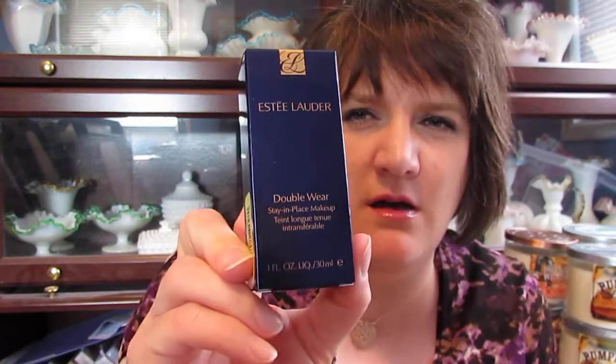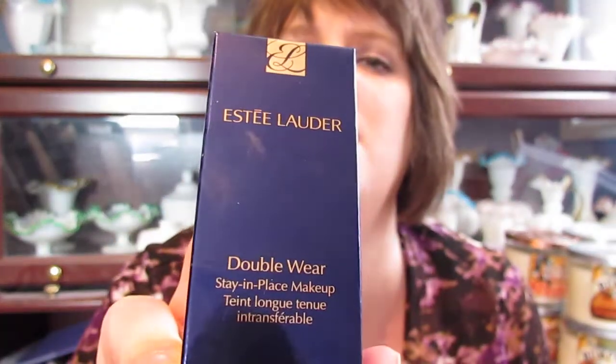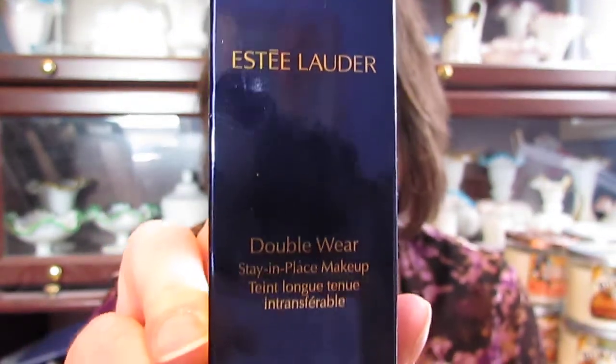About a month ago I went to Dillard's and a lady stopped me and asked if I wanted a 10-day sample of their Double Wear foundation. She matched me to a foundation, I took it, used it, and actually ended up liking it. She also gave me a sample of the Illuminating Perfecting Primer. So I went back and bought both — the Estee Lauder Double Wear in Desert Beige and the Estee Lauder Illuminating Perfecting Primer.